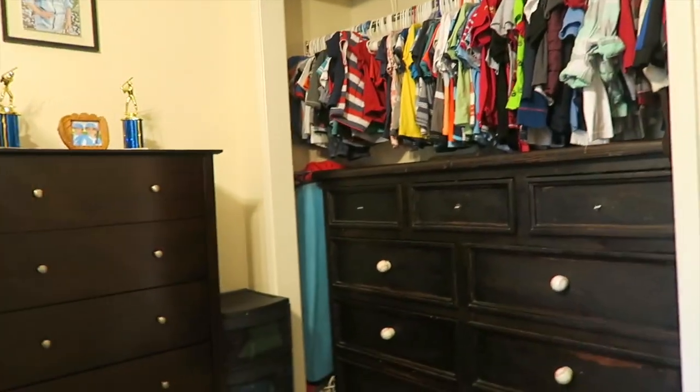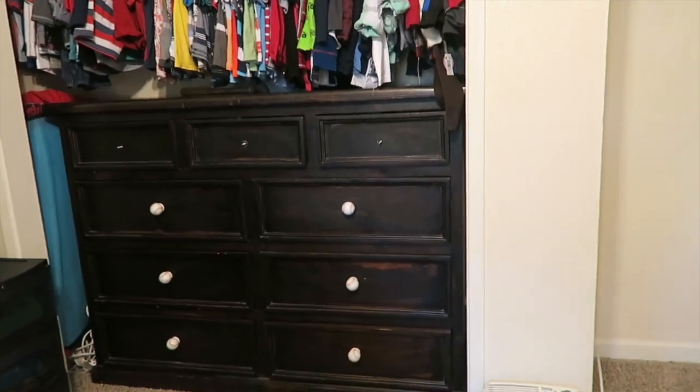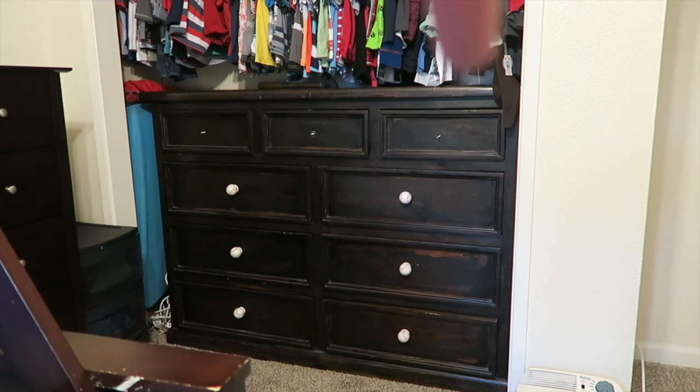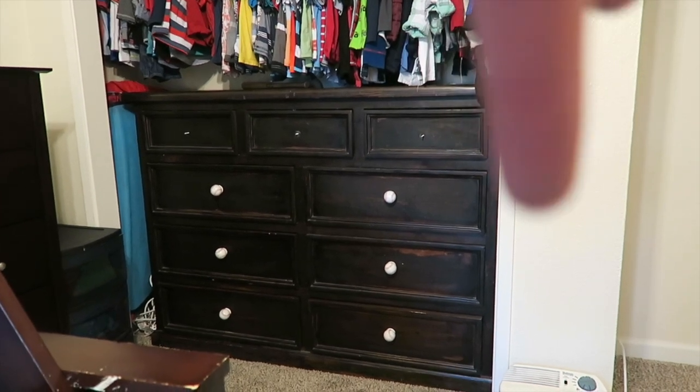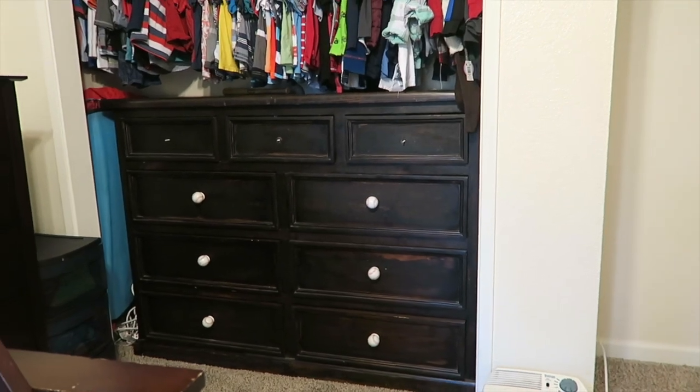Going over to the closet, there's a little tent in the corner. This larger dresser is the twins' — it's bigger because there are two of them. It has hats, underwear, socks, two pajama drawers, a pants drawer, a shorts drawer, and a shirt drawer.